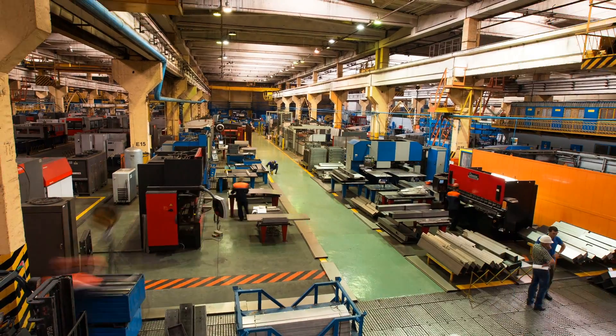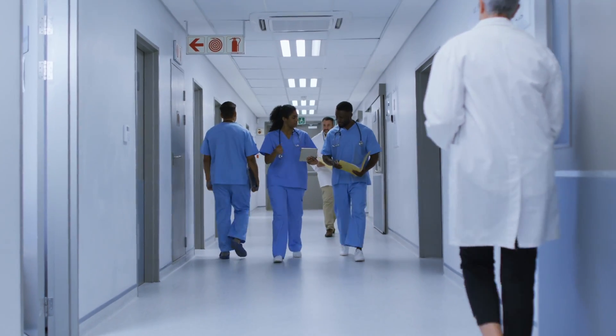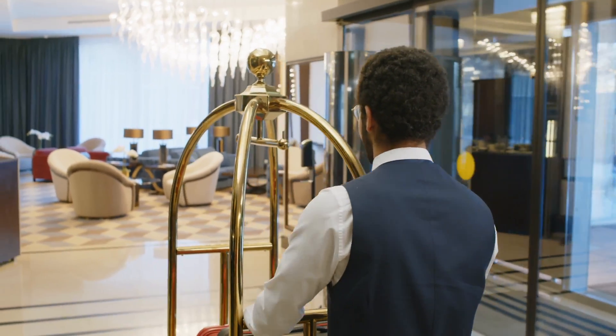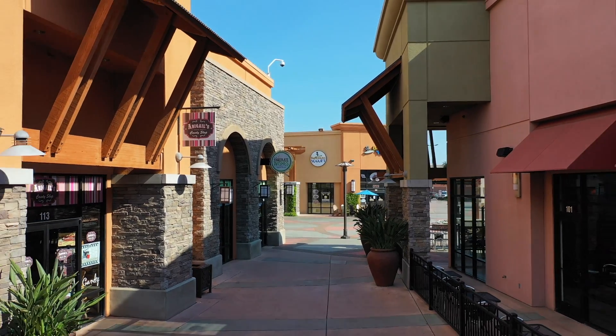including manufacturing sites, food processing facilities, hospitals, clean rooms, hospitality, commercial buildings, airports, retail and more.